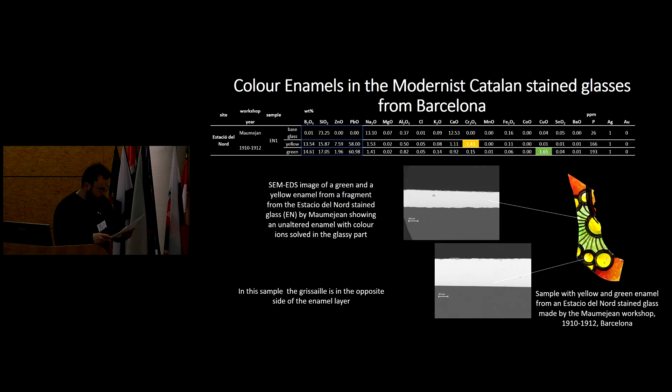The third sample has a yellow of chrome and copper. The SEM images show that the enamel is fully amorphous and is virtually unaltered.